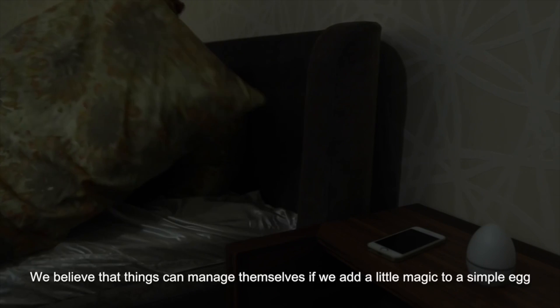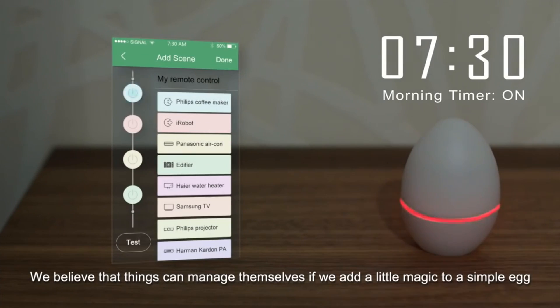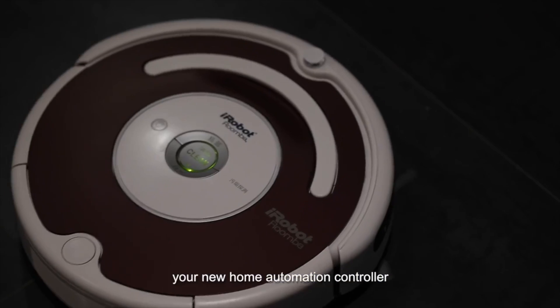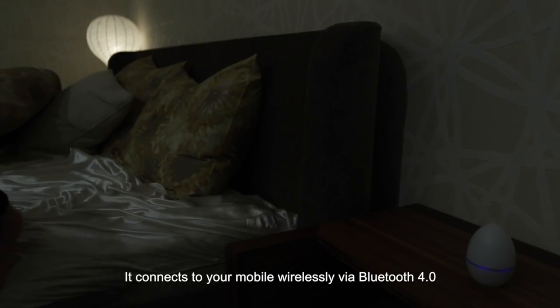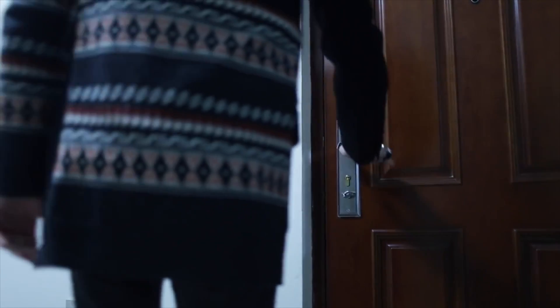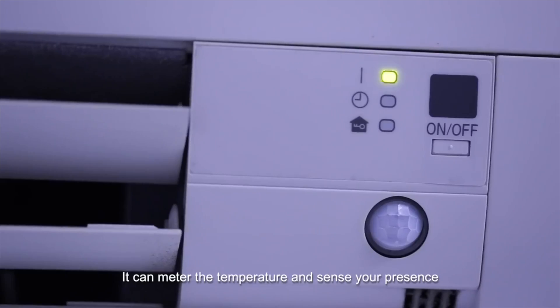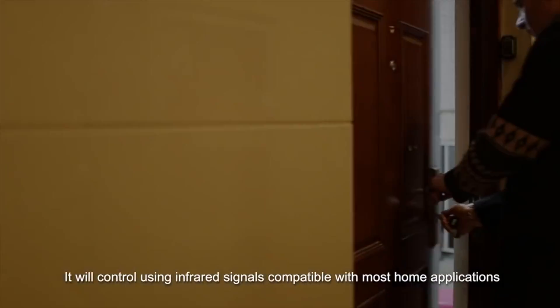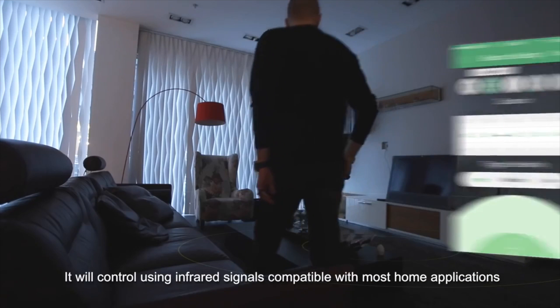We believe that things can manage themselves if we add a little magic to a simple egg. Introducing the SmartEgg, your new home automation controller. It connects to your mobile wirelessly via Bluetooth 4.0. It can meter the temperature and sense your presence. It will control using infrared signals compatible with most phone applications.